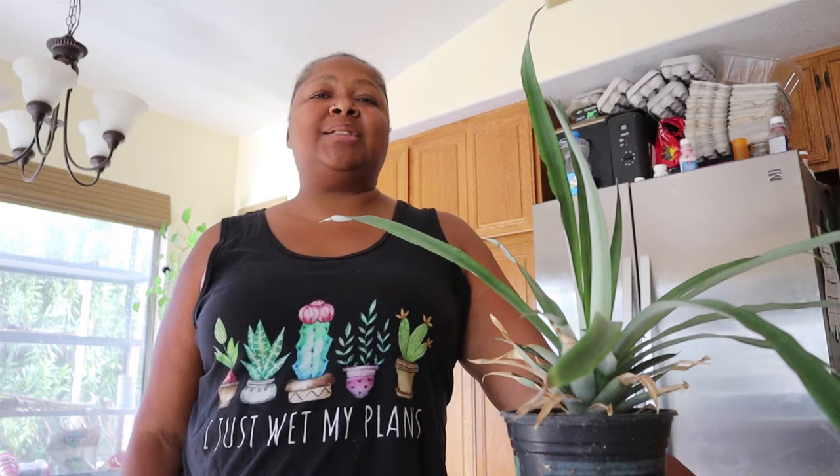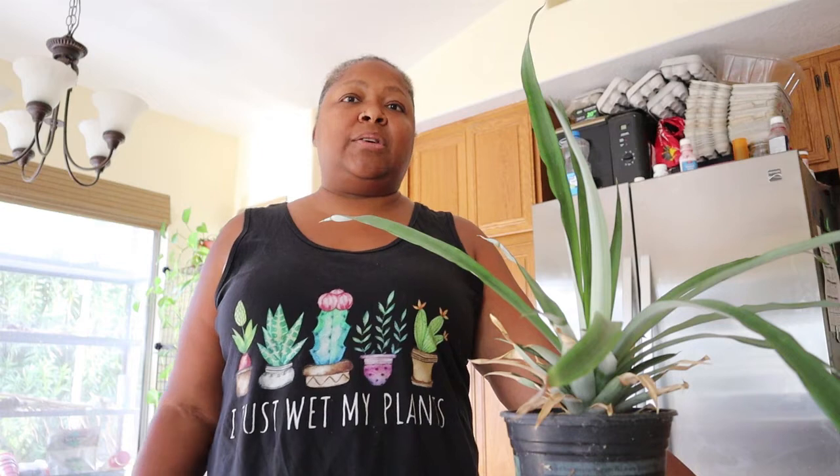Hey foodies, welcome to Foodie Friday! Thank you so much for clicking on this video. My name is Keisha. I'm standing next to a pineapple plant because this video is all about pineapples today. I wanted to ask a favor — if you want to see me continue this series for Foodie Friday, please click the like button and share this with people who might be interested. It would be a huge help and support to my channel.